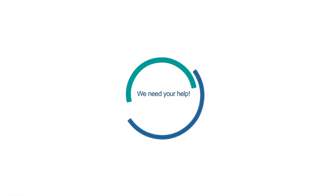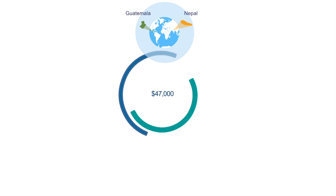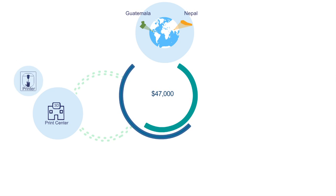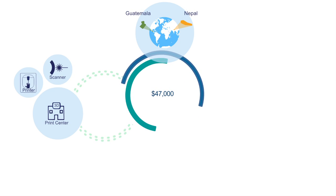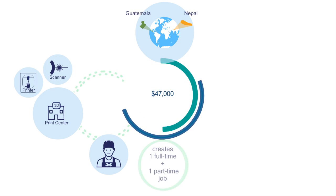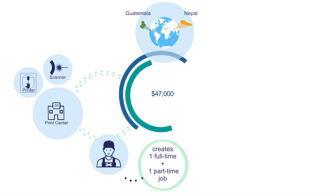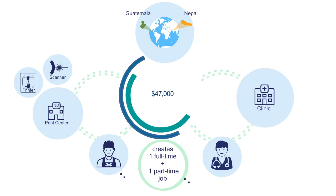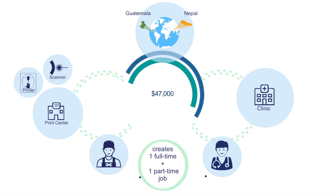Now this is where we ask for your help. Each $47,000 that we raise creates a fully equipped print center with 3D printers and a laser scanner, trains and employs a local resident to make prosthetics for their fellow community members, and trains a local clinician to fit amputees with the Victoria hand prosthesis.